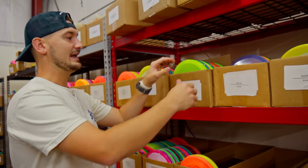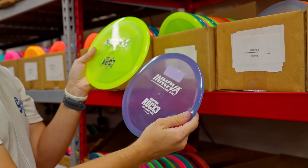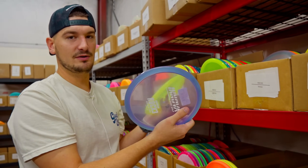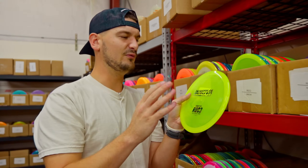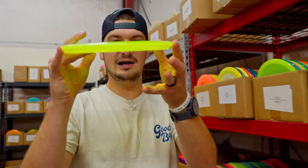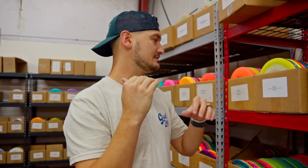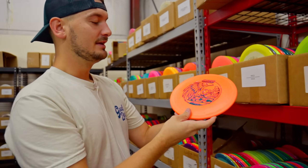Speaking of one-two punches, we have them right here with the Roc3 and the Roc X3. Similar hand feel, but the Roc X3 is going to be noticeably more overstable. The Roc X3 is essentially just a really overstable Roc3, and the Roc3 is just the tried and true point-and-shoot with a little bit of fade. They fly a little bit straighter nowadays than back in the good old days, but they fly great — incredible hand feel, really low profile, board flat.